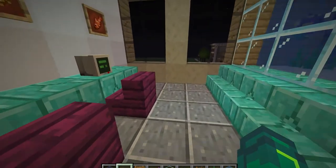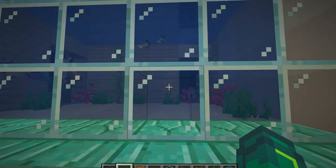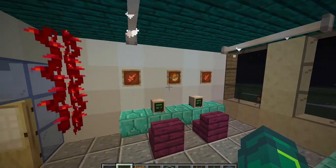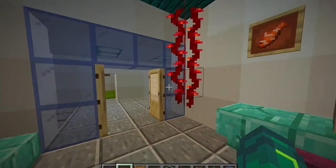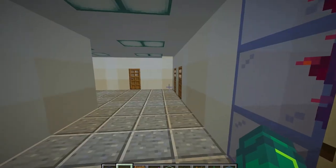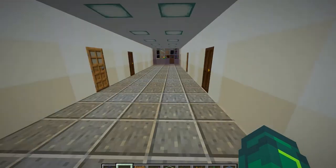Here we're on the biology floor, and I thought it'd be cool to build an aquarium. So here's a little aquarium with some cute little fishies there. And of course we've got some fish-themed artwork on the walls, and some seaweed or whatever that is hanging from the ceiling. Just pretty standard labs.